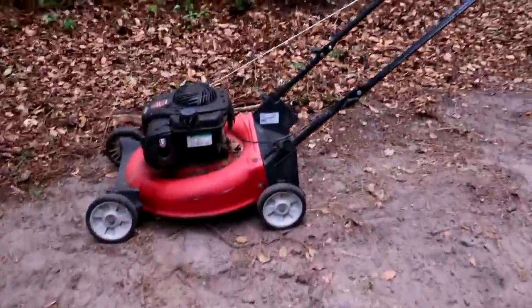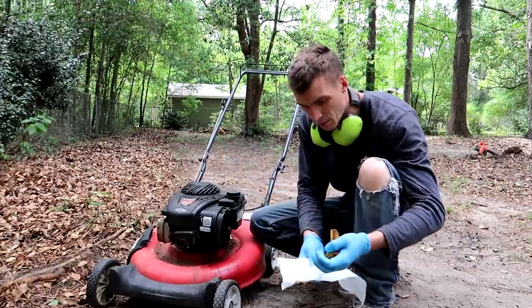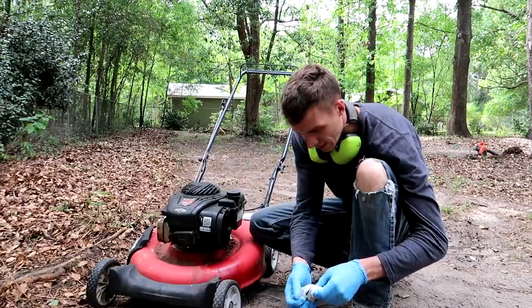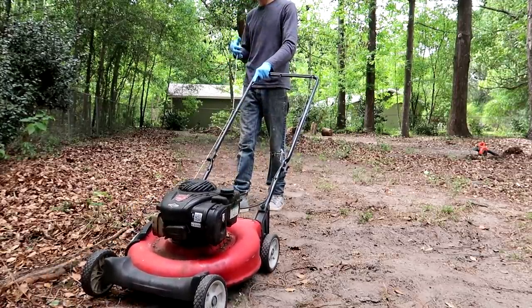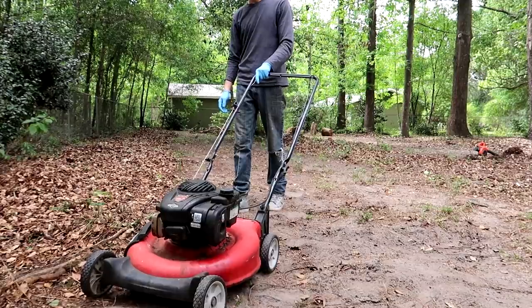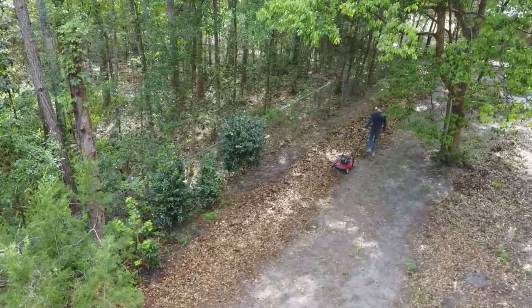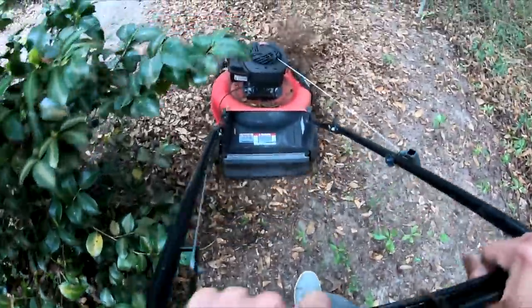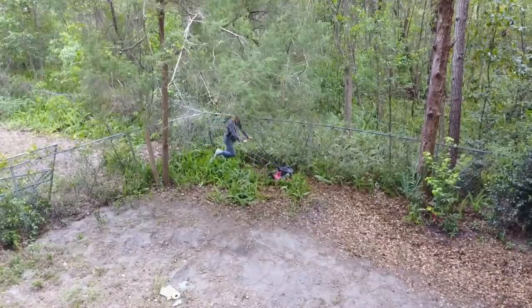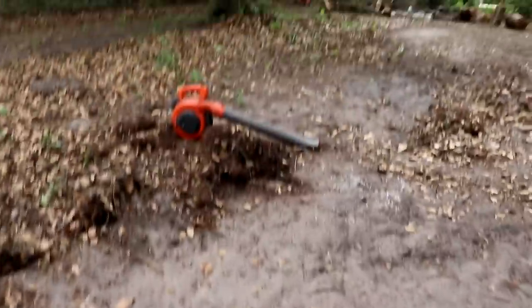I guess I'm fixing the lawnmower today too. I think it's just a small fix — all I have to do is dry out the air filter. I think when I let my buddy borrow it, he tipped it on its side and we got gas in it.